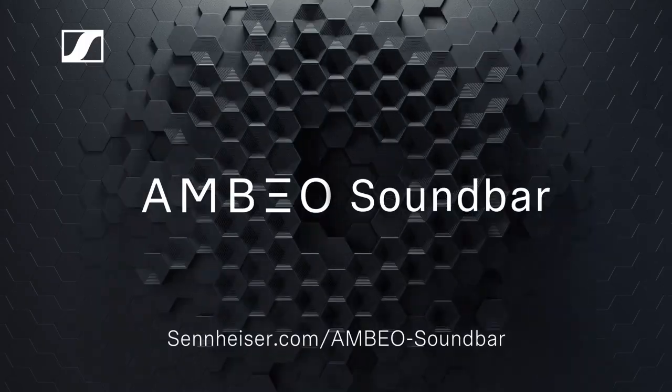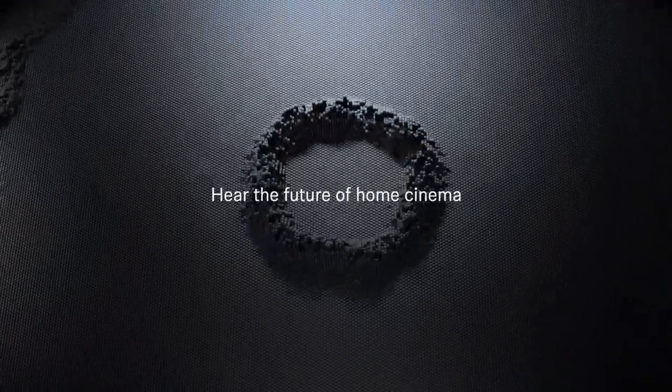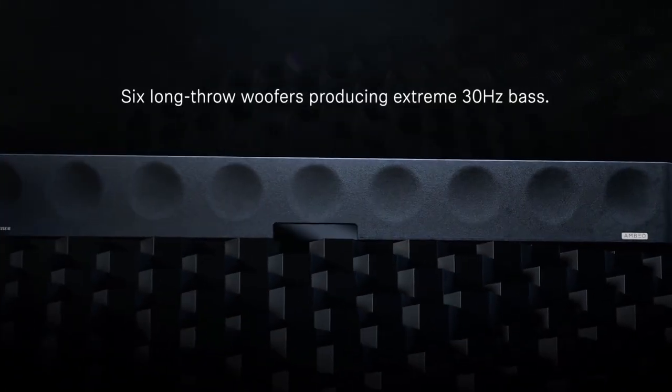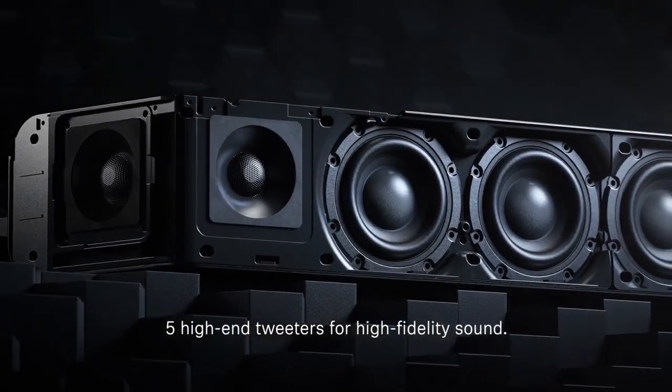Next, we have the Sennheiser Ambio 3D Soundbar. Pros: superb sound quality, effective Dolby Atmos, 13 separate drivers. Cons: humongous price, size, and weight. No AirPlay or AptX for Bluetooth.